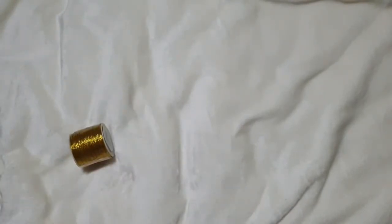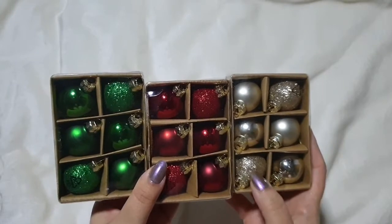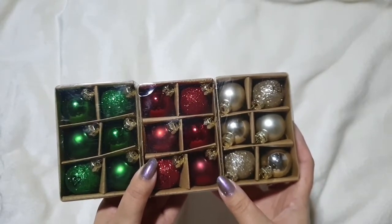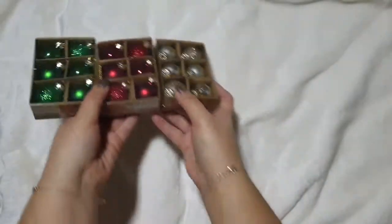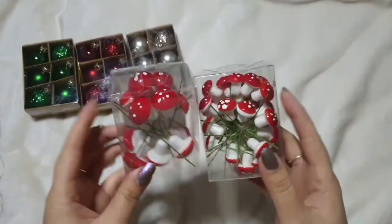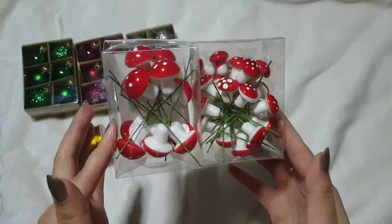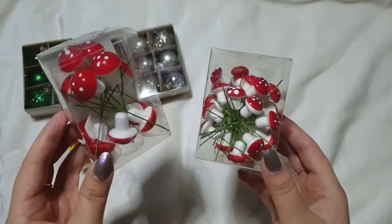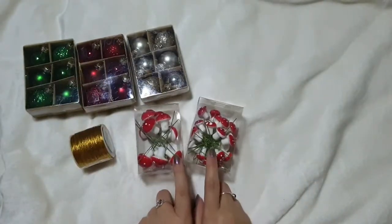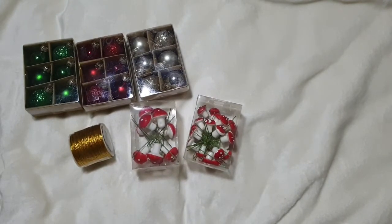I picked up some bits for our wreath. There are these little mini baubles – a pound a packet – and we got the gold, red and green. They had silver but it was a dark blue kind of silver that didn't suit our theme. We also picked up some little toadstools to add to our wreath – a bigger size and a smaller size. They're probably the same as the ones in our wreath kit, but now we've got loads to use on different projects and even wrapped around presents. I think they were £2 a packet.